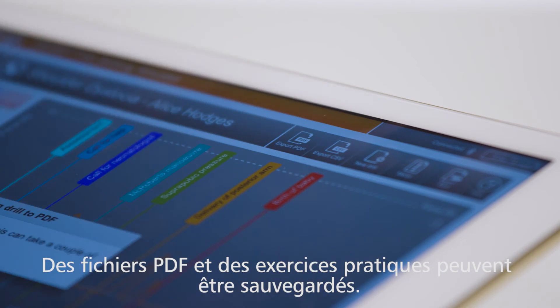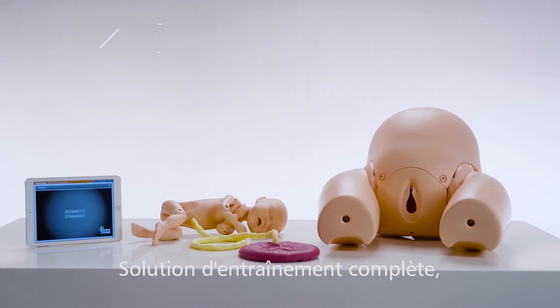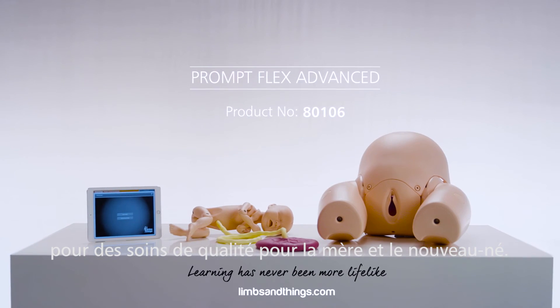PDFs of trainee drills can be saved for a full debrief following scenario training. The Advanced PromptFlex Birthing Simulator offers a complete training solution for healthcare professionals, leading to the best possible outcomes for mothers and babies.